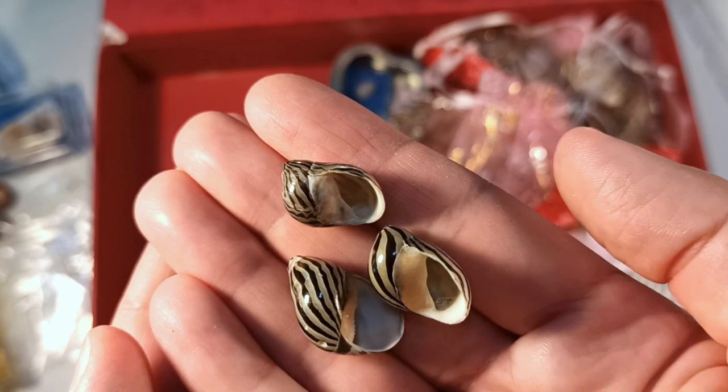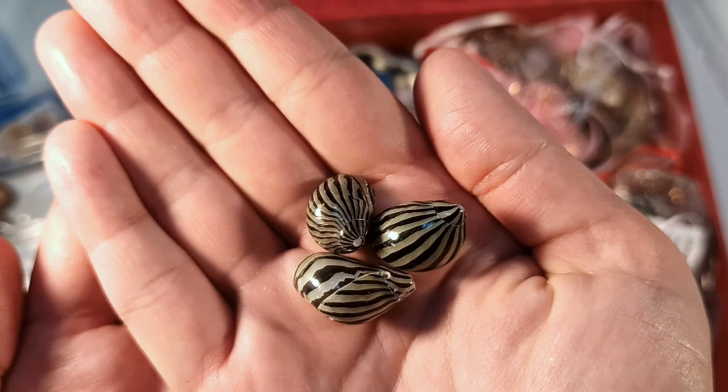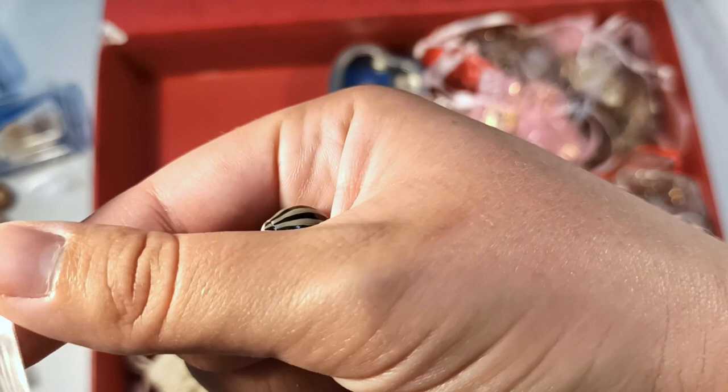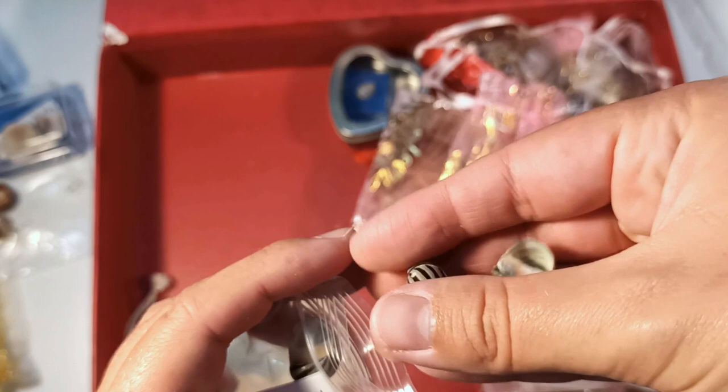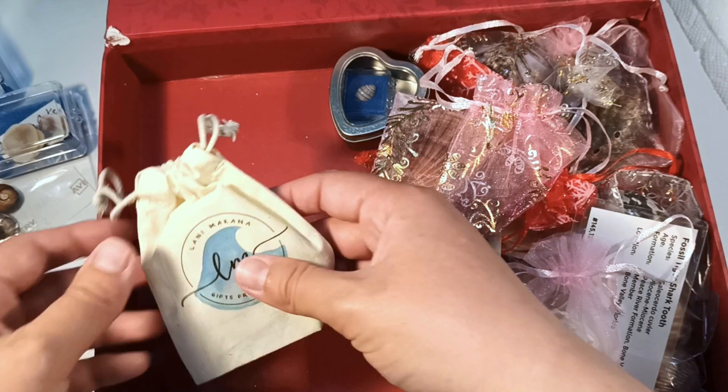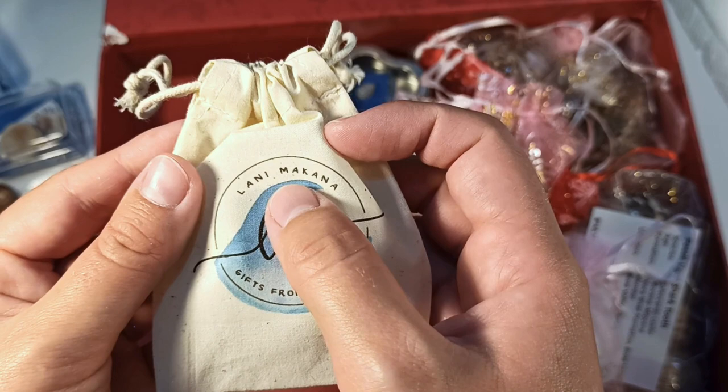I can't say favorites because they're all so different and wonderful in their own ways. Must put everything back in its right place — I definitely need to go to Ikea to get that display cabinet now. I have been putting it off for months. All of my beautiful seashells are stacked up behind me on a dresser looking absolutely terrible. Oh, what's this? 'Lani Makana — Gifts from Heaven' — it's in a beautiful drawstring canvas bag.